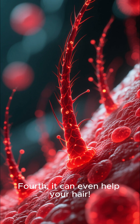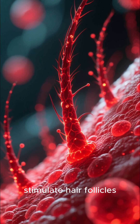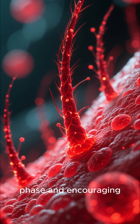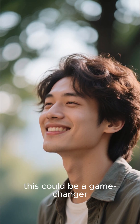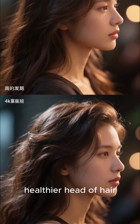Fourth, it can even help your hair. Studies have shown that red light can stimulate hair follicles, waking them up from their resting phase and encouraging new growth. So if you're worried about thinning hair, this could be a game-changer. It's a non-invasive way to support a fuller, healthier head of hair.